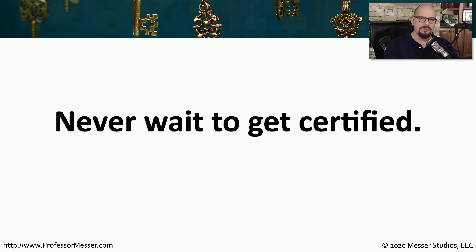I think you can summarize the rest of this entire video in this single slide, which is: do not wait to get certified. You never want to wait to have that certification in your pocket. Certifications provide you with a wealth of advantages, especially if you're currently looking for a job or for a better job.